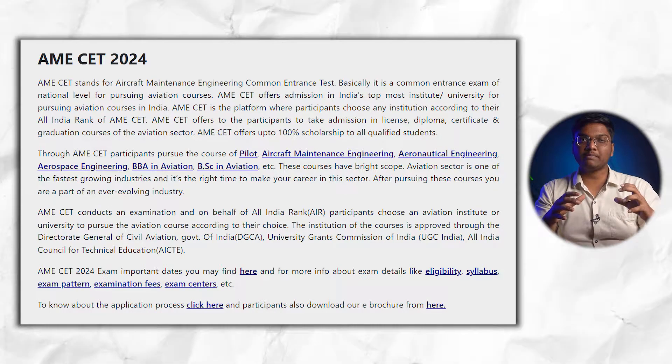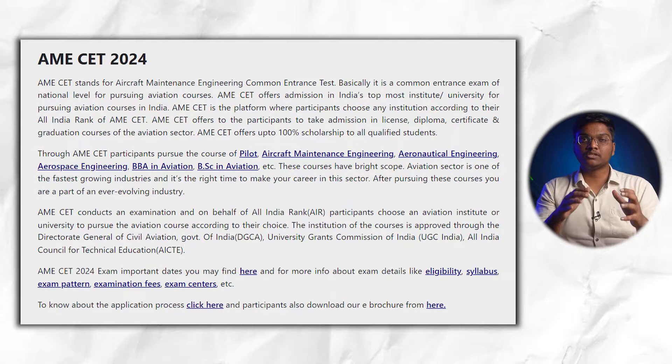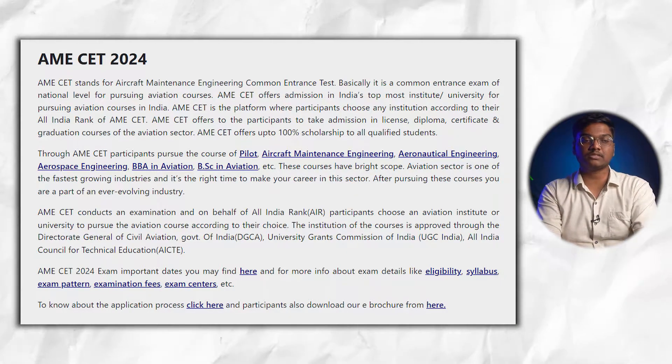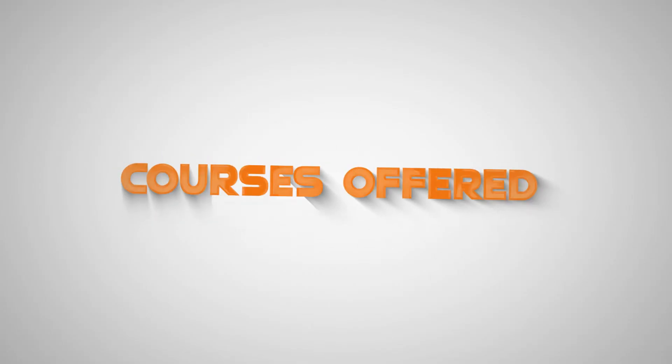AME SET stands for Aircraft Maintenance Engineering Common Entrance Test. This is a national level common entrance exam which gives you admission in the aviation sector at the topmost colleges, universities, and institutes in India. I hope you understand why this exam is conducted.